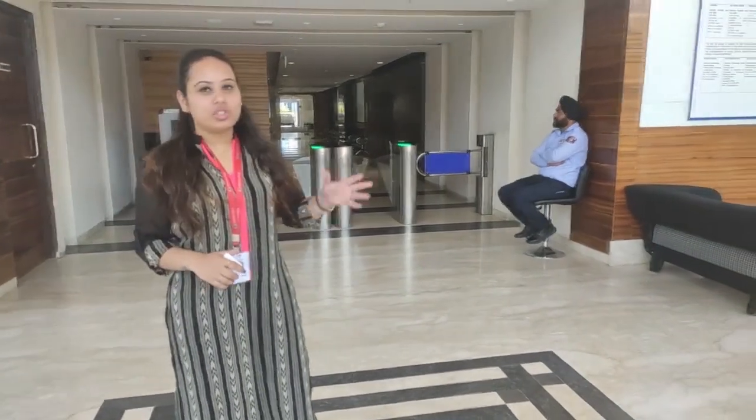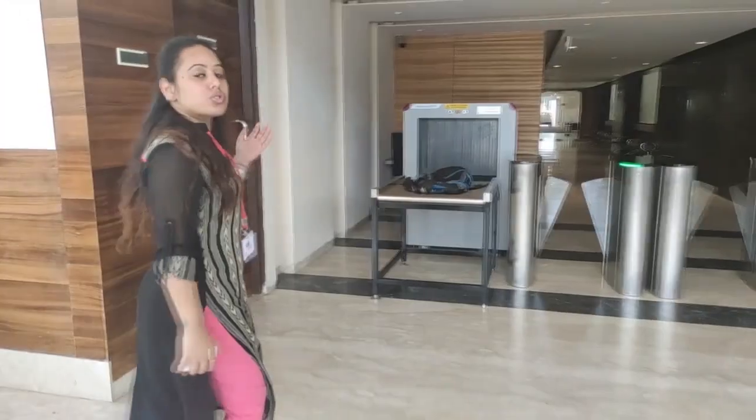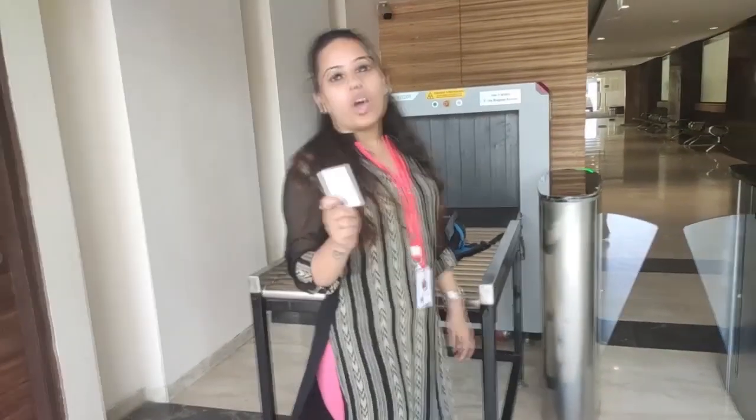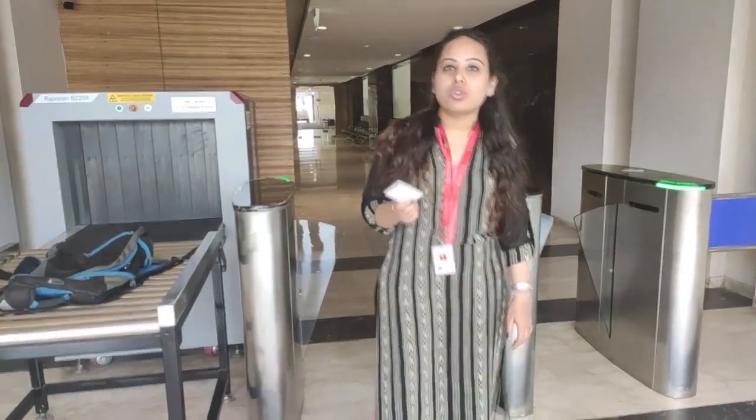This building has got a huge reception area. We've also got a backscanner machine for security check, and each employee has got their own punch cards which they can use to move in and out of the office.